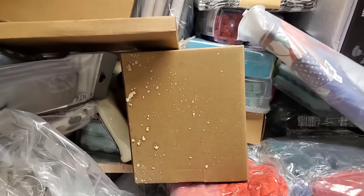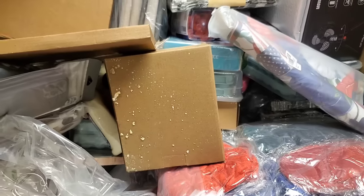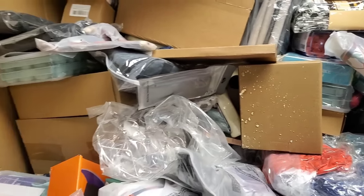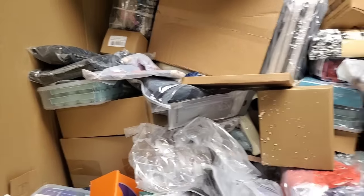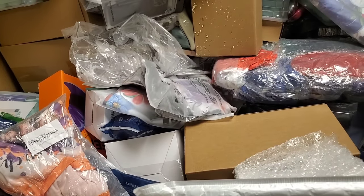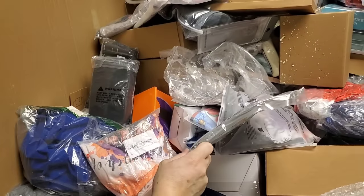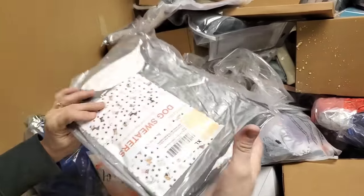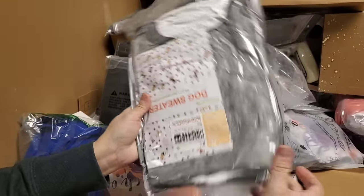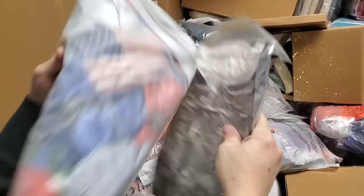Looks like something spilled on that box — might be one of those travel laundry detergents. Here's some more of those 4th of July things. Here's another one of those ice cube maker things. Oh, that's that dog sweater — yep, dog sweater, on the 4th of July.